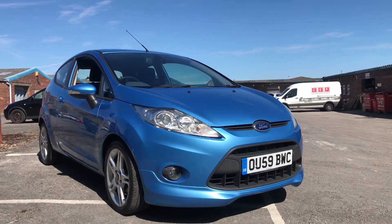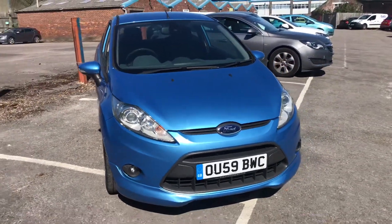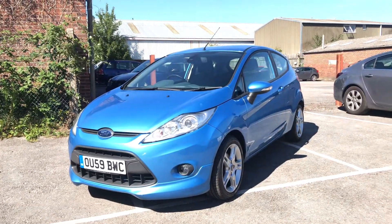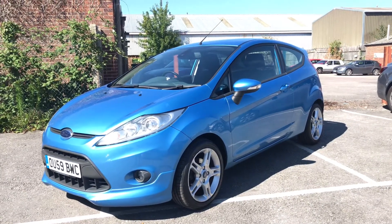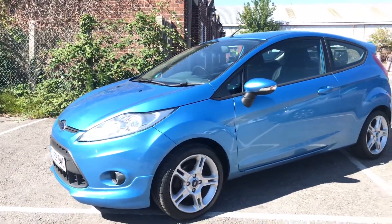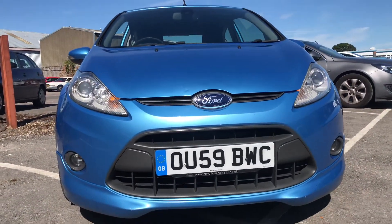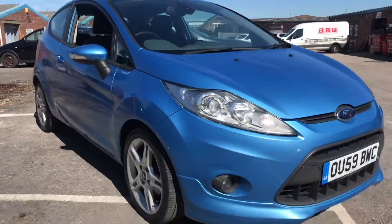Hello ladies and gentlemen, and welcome to the walk around video of this Ford Fiesta ZTEC S 1.6 TDCi diesel manual. As you can see, registered on 59 registration, registered in 2009. It's covered just 117,291 miles. It has a road tax fee of just £20 per year. My name is Alex, owner of Small Cars Direct, and I'm here to present this metallic Vision Blue Fiesta in a full and comprehensive way, picking out all its imperfections, noticeable features, and benefits, and giving you a complete view of the car's aesthetic condition inside and out.